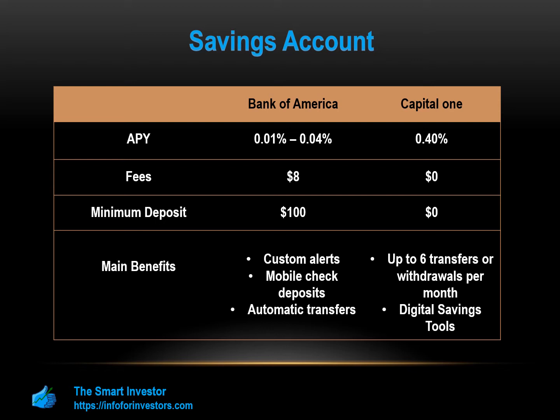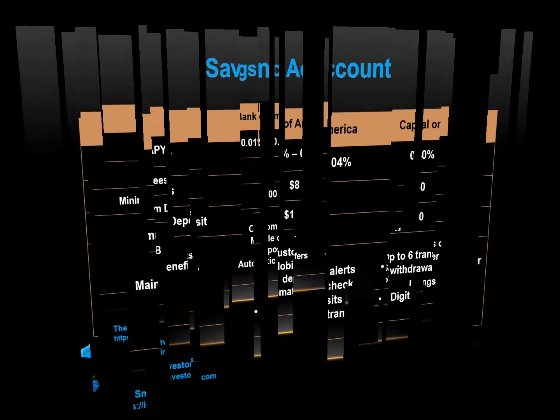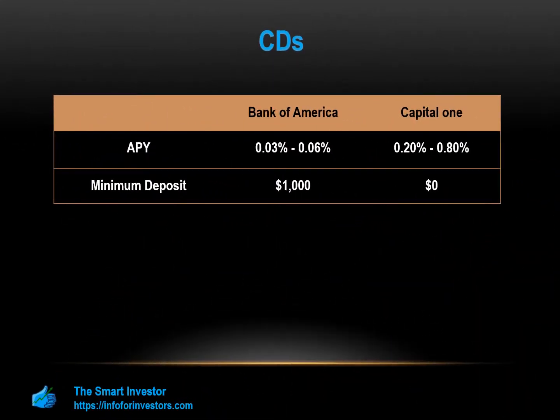The CD comparison is far more straightforward, and Capital One does have a clear edge. While Bank of America has a $1,000 minimum deposit, there is no minimum with Capital One. Additionally, Bank of America's rates are far lower, capped at 0.03% regardless of what term CD you want. However, Capital One has set its rate to incentivize taking on a longer term CD. But even for the one-year CD, which has the lowest Capital One rate, you'll get almost seven times more interest.